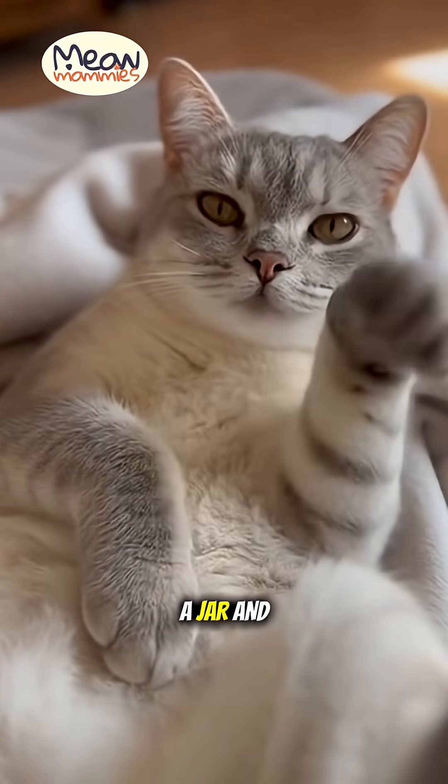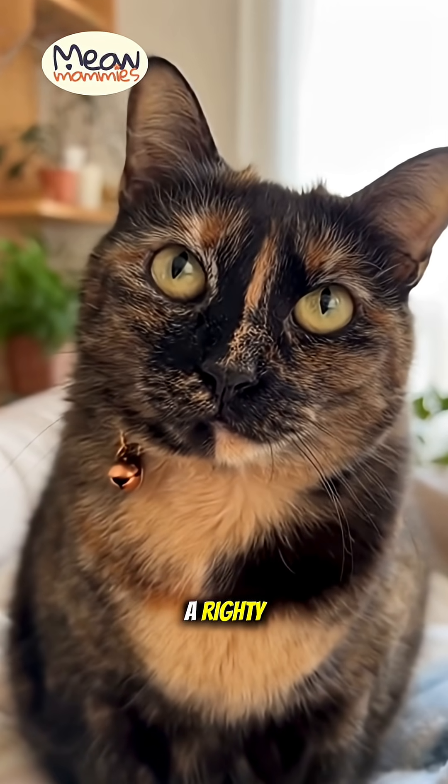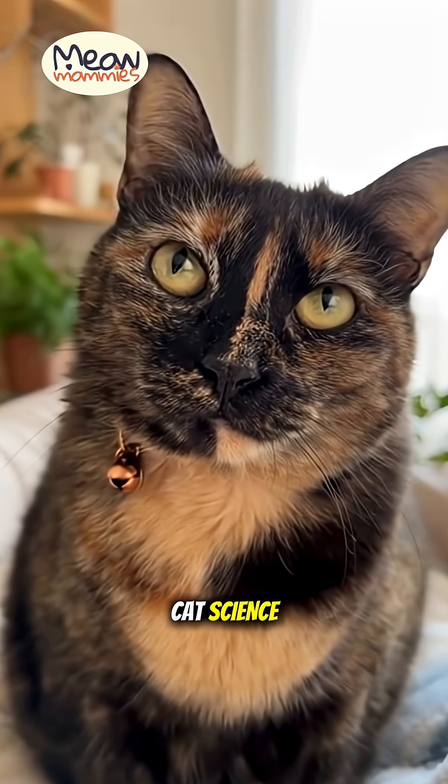So go find a treat in a jar and start your experiment. Is your cat a lefty or a righty? Run the test and report back in the comments. Subscribe for more cat science!